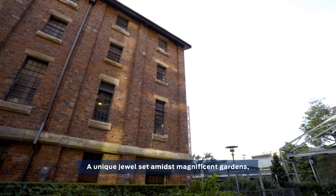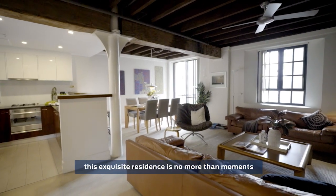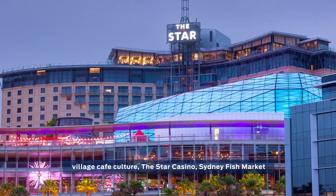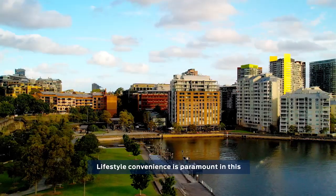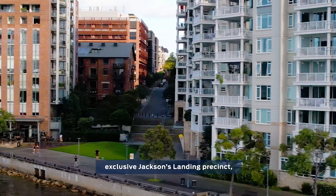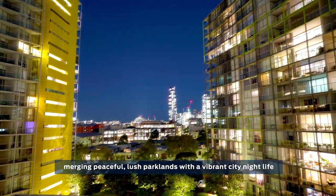The cross-ventilated apartment with a true north-facing aspect boasting harbour and garden views. A unique jewel set amidst magnificent gardens, this exquisite residence is no more than a moment to village cafe culture, the Star, Sydney fish market, as well as minutes to the centre of the city. Lifestyle convenience is paramount in this exclusive Jackson's Landing precinct, merging peaceful, lush parklands with a vibrant city nightlife.